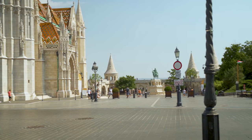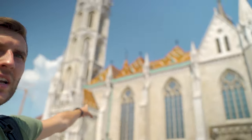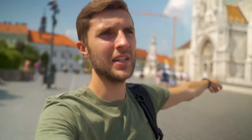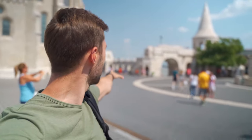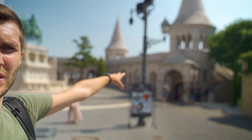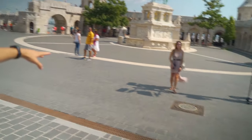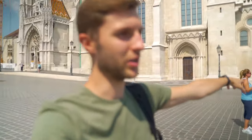Right now we are in front of the Fisherman's Bastion, the place that Evie wanted to come to, and it looks beautiful. This side is overlooking the city — the Pest side of the city. It really does look like a Disney castle, with all those different towers. It looks beautiful, let's see more.